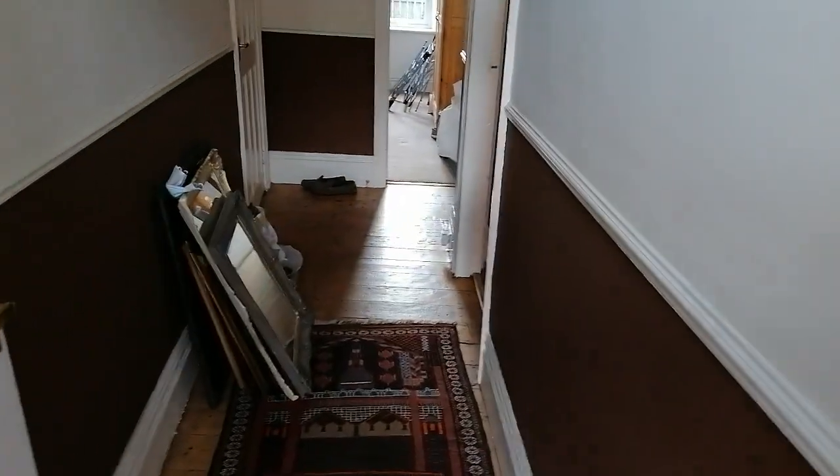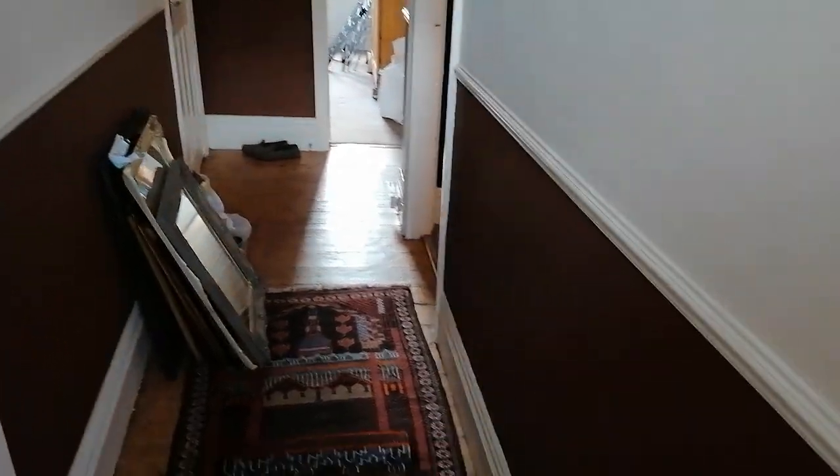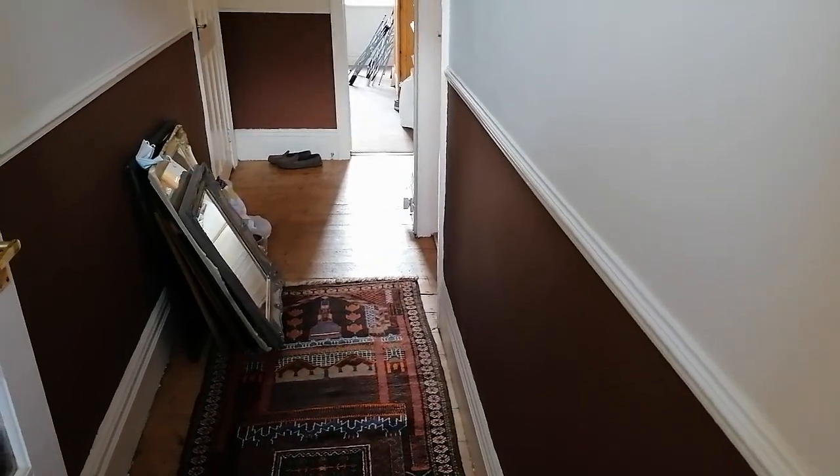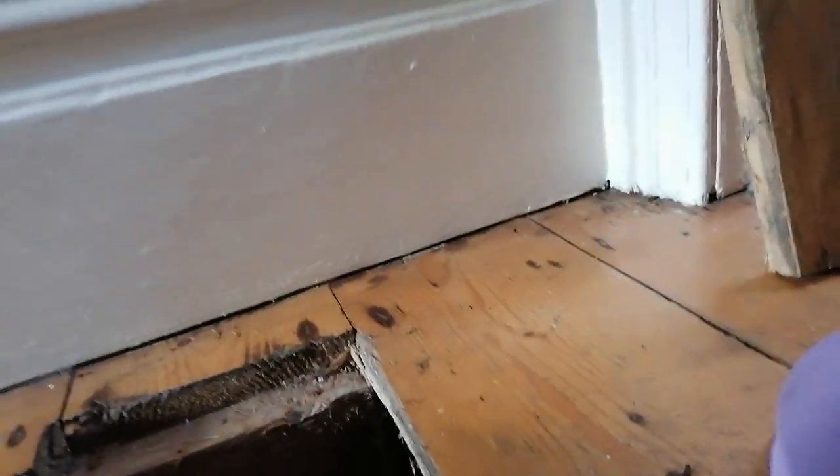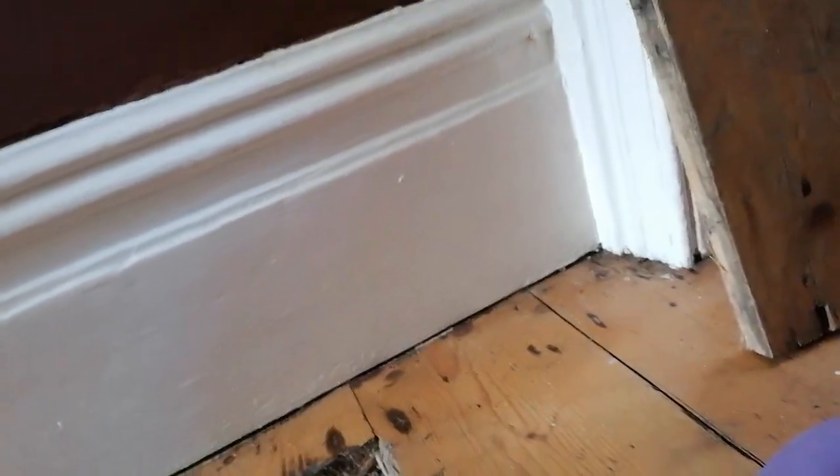The surveyor then said we recommend that any timbers in that location are inspected as they will be at risk of fungal decay. So what I've done is come in and popped up the floorboard in that location. Now I'm going to try and put the camera underneath the floor - for some reason my light isn't working, let me see why.